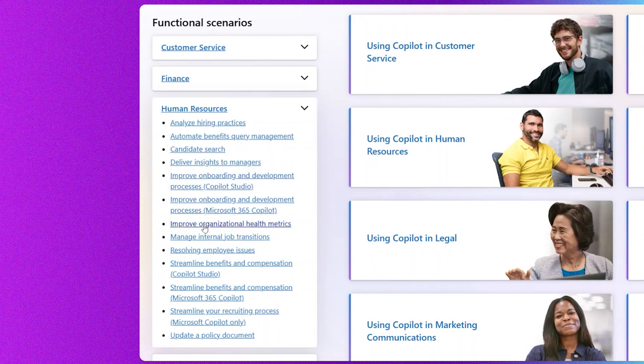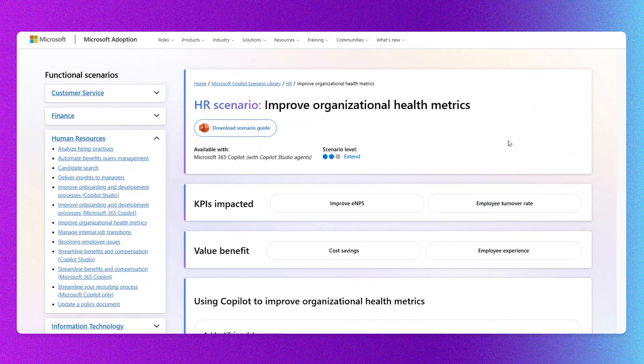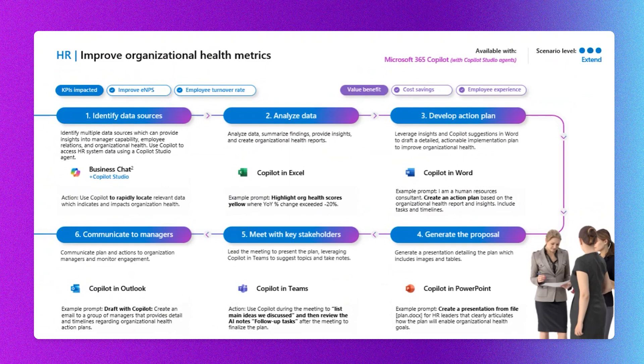Candidate search, improving onboarding, improving organizational health metrics, resolving employee issues — if you click on any one of these, you hop right into the scenario page. Right at the top is the scenario guide, which you can download and alter for your own organization. Each step of executing the scenario is detailed on a handy PowerPoint slide. Maybe in your organization you start with a particular data portal rather than business chat — you can still analyze that data using Copilot in Excel, develop an action plan in Word, communicate with Copilot in Outlook, and meet with stakeholders in Teams using Copilot along the way.